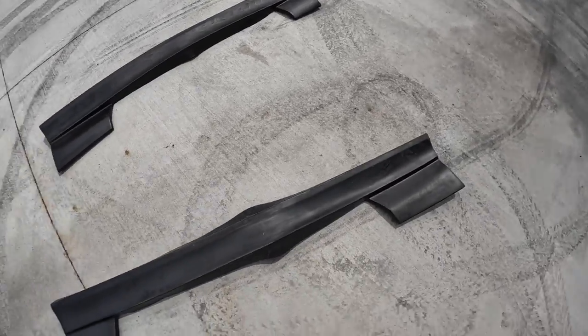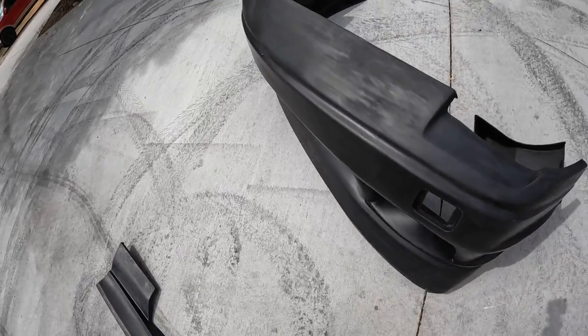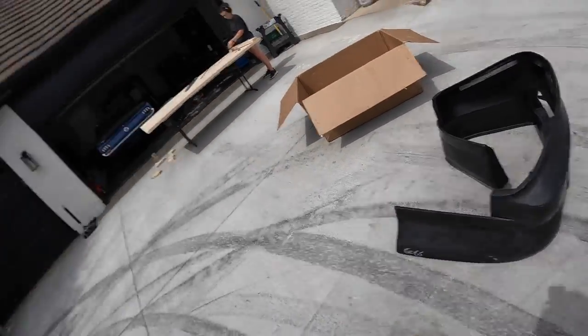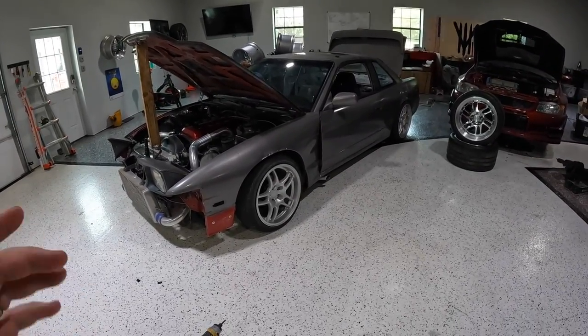Since I bought this thing as a seat time car, I didn't want to spend thousands on an Origin kit that I knew would probably get torn apart as I'm refreshing myself on how to drift again. To install it, you just take it out, put it in the sun, and it goes right to shape. I like these kits because they fit really well, are easy to install, and they just don't break.